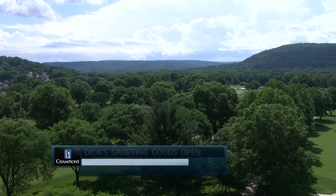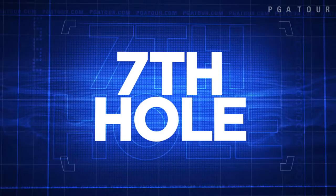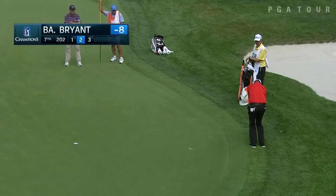Day 2 at the Dick's Sporting Goods Open in Endicott, New York on the PGA Tour Champions. We'll start off on the 7th hole with Bart Bryant. He had birdied 5 and 6, looking to get some more birdie action here on 7 with the chip-in. Very nicely done.